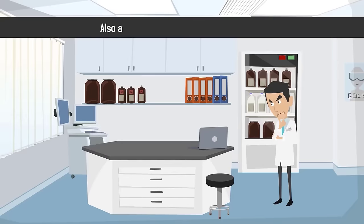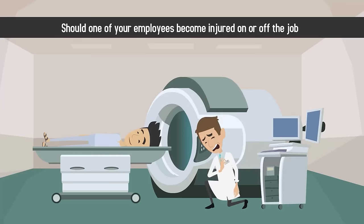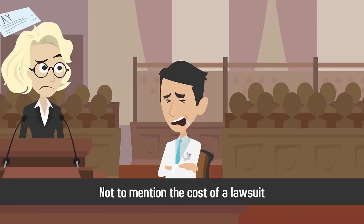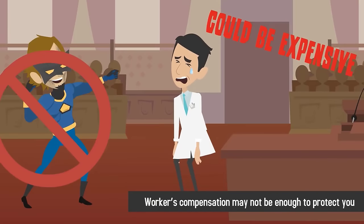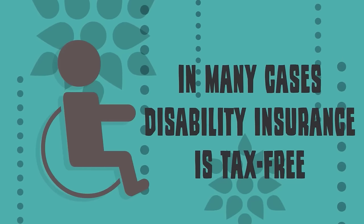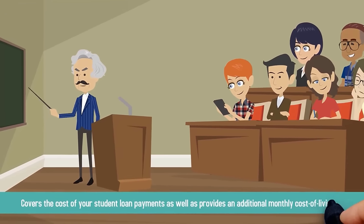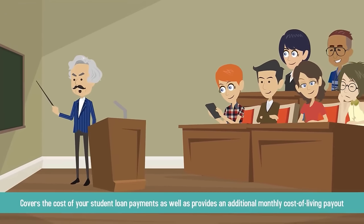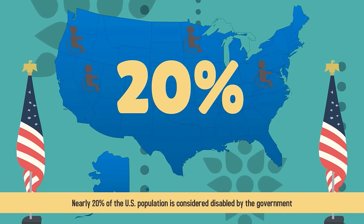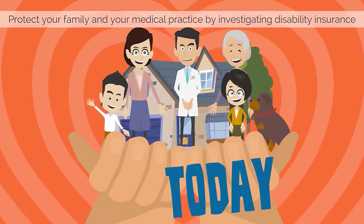Disability insurance is also an important way to protect yourself should one of your employees become injured on or off the job. Finding a replacement, not to mention the cost of a lawsuit, could be expensive, and workers' compensation may not be enough to protect you. In many cases, disability insurance is tax-free and covers the cost of your student loan payments, as well as provides an additional monthly cost-of-living payout. Today, nearly 20% of the U.S. population is considered disabled by the government. Protect your family and your medical practice by investigating disability insurance today.